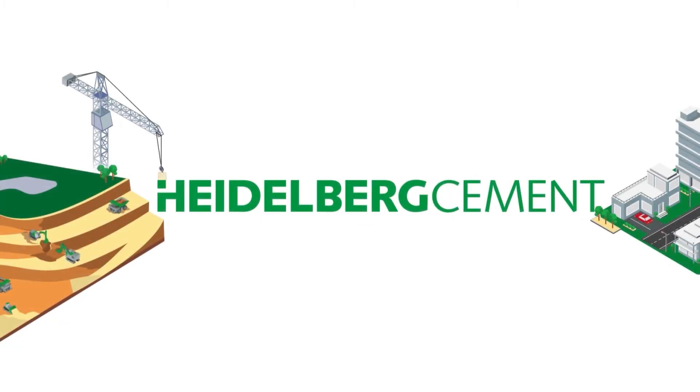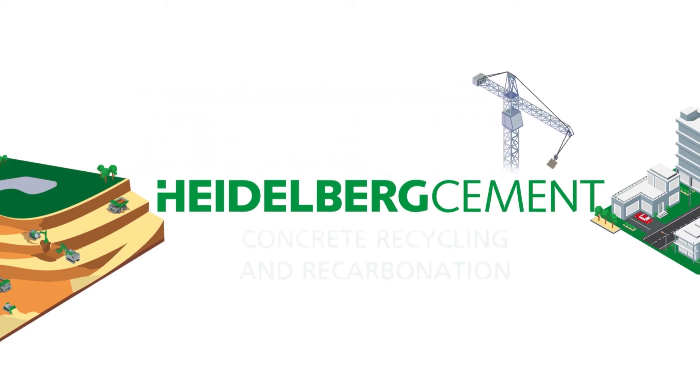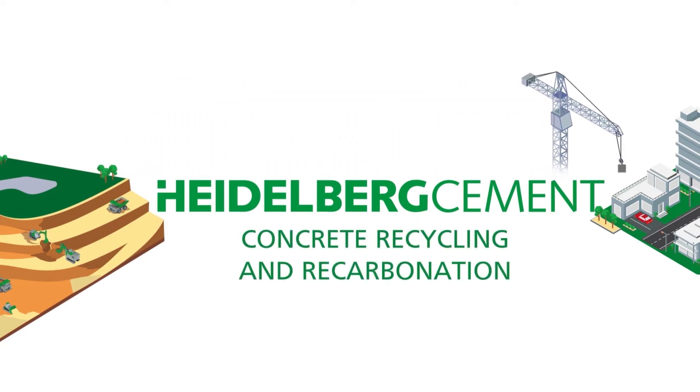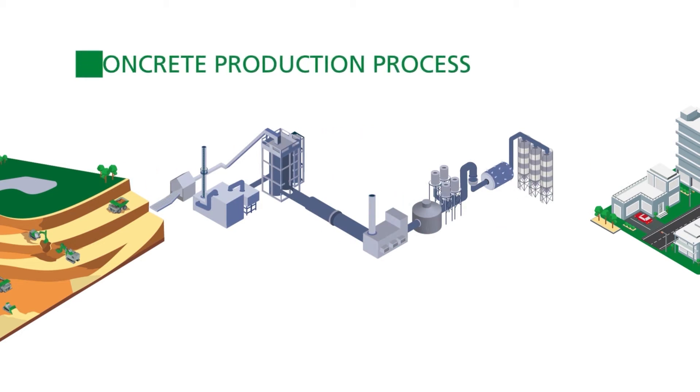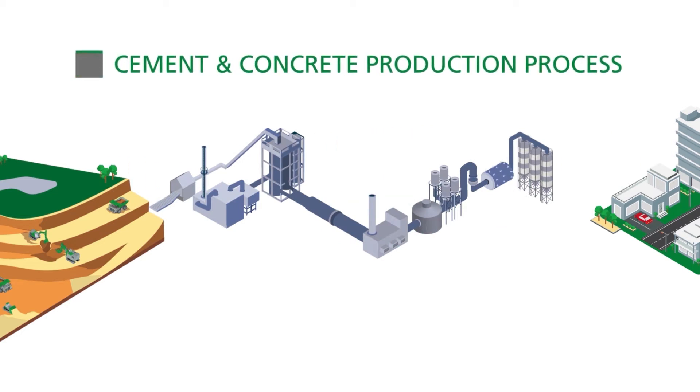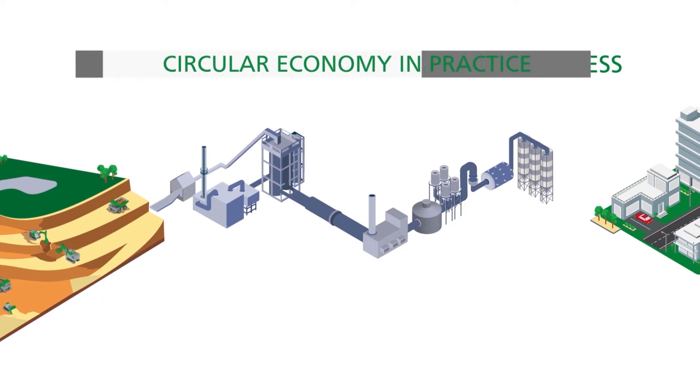Reaching carbon neutrality has become an ever more pressing worldwide challenge. Heidelberg Cement is playing its part by investing in groundbreaking technologies to reduce CO2 emissions, doing so at all stages of the cement and concrete production process and also through recycling concrete.